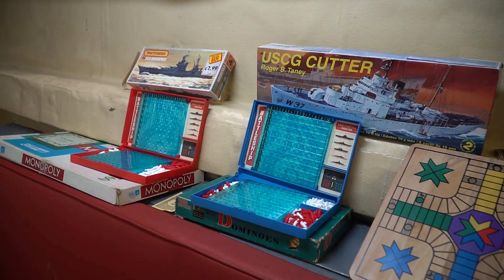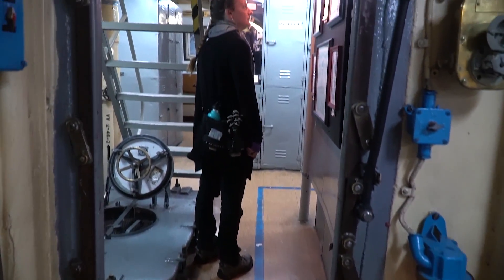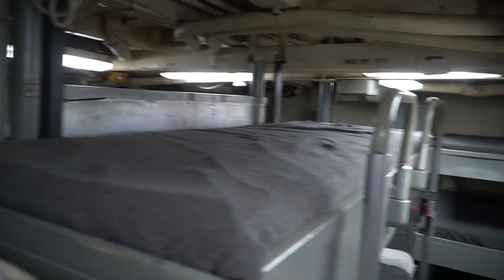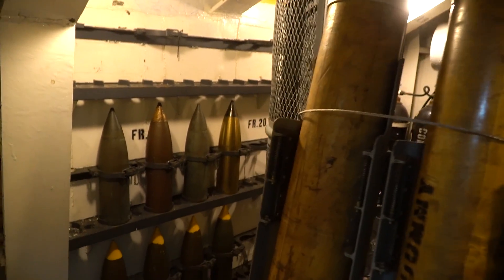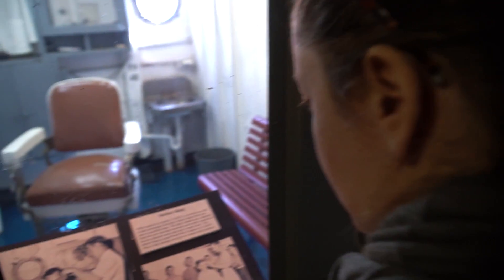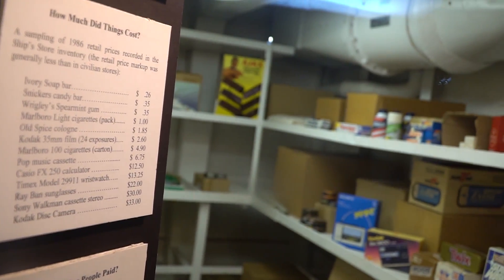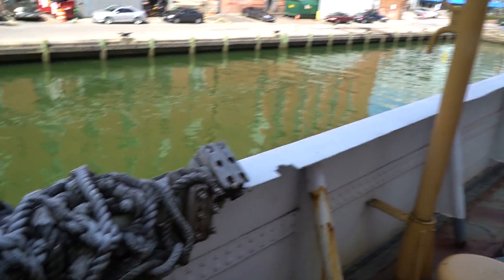Food was prepared in the galley on the main deck and was sent to the crews' mess via the dumbwaiter, which can be seen next to the serving line. Oh wow, look at them loading the meat gun! Barbershop. Camera cost $33.